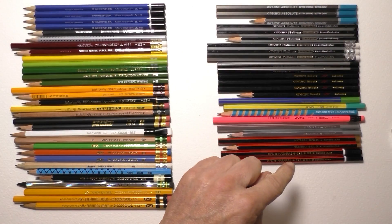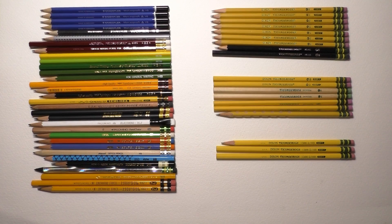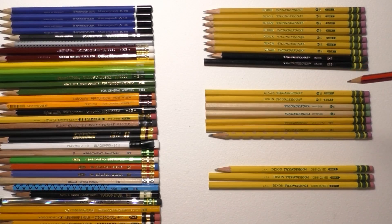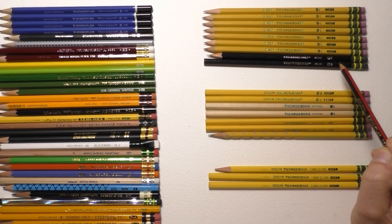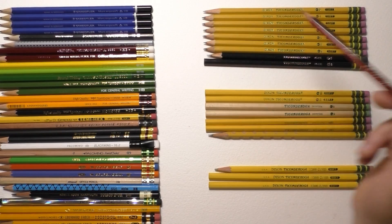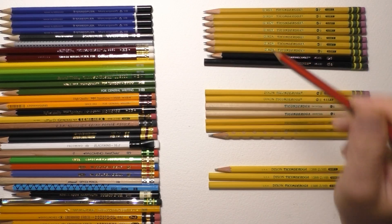Now I'm going to lay out the Ticonderogas. Ian separated them into sections: the top section is all Japanese, the middle is miscellaneous, and the three at the bottom are American. The first few are standard number two pencils, and underneath is the Ticonderoga Black — still an HB but with a different barrel color. It has a nice dark lead, though it's essentially the same grade as the others. Very nice pencils.